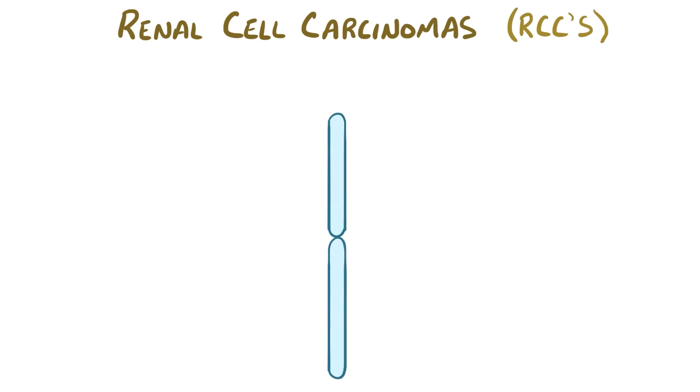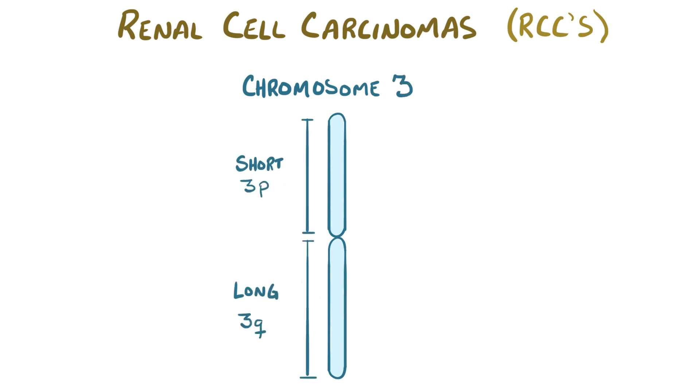At a genetic level, renal cell carcinomas have been linked to mutations on the short arm of chromosome 3, or 3p. An easy way to remember this is that RCC has three letters, and it's linked to chromosome 3.